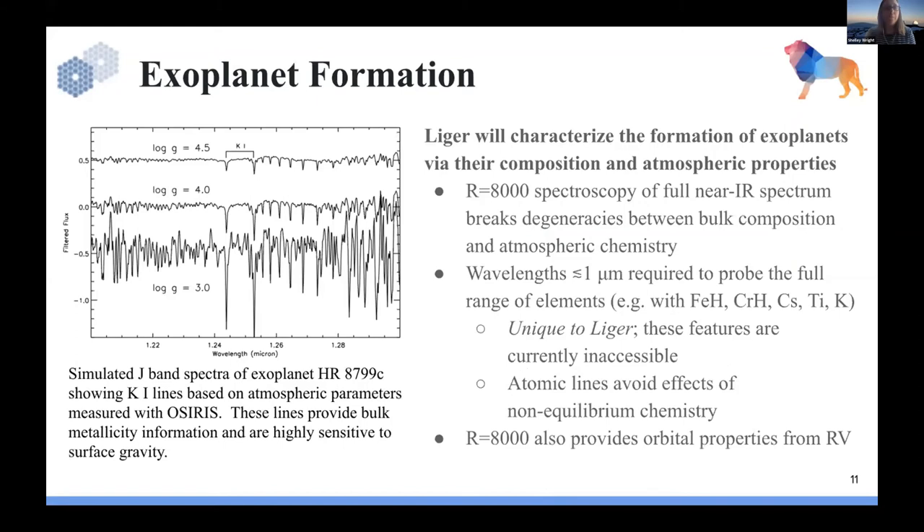The last case is exoplanet formation. While Liger is not designed as a discovery machine for direct imaging exoplanets, it will be quite interesting for characterization. The R of 8000 modes let you take spectroscopy of targets like HR 8799 planets. Typically done at K and L bands looking at molecular features, but if you move that study down to one micron, as in the simulation shown, you get direct metallicity probes unaffected by non-equilibrium chemistries in the atmosphere — directly probing metallicity and surface gravity of exoplanets, with important implications for formation models.